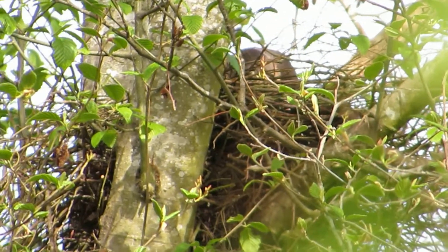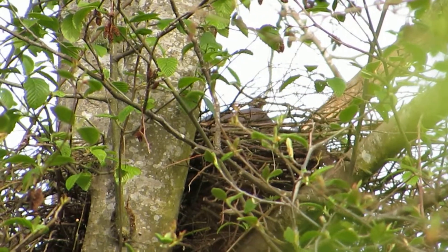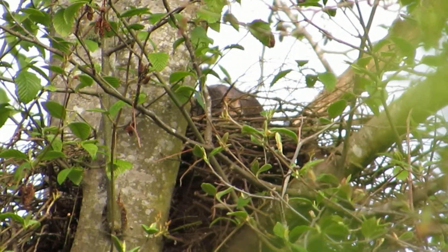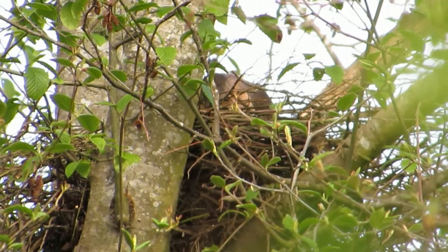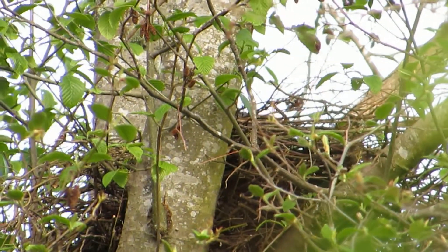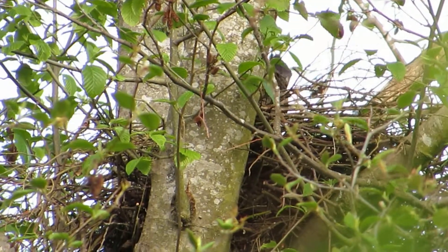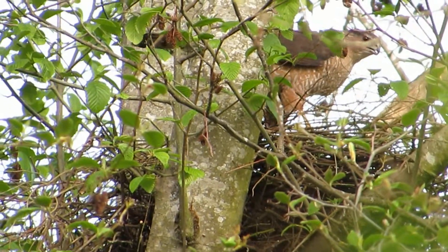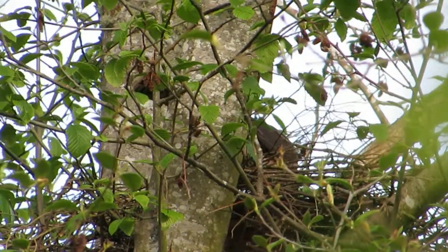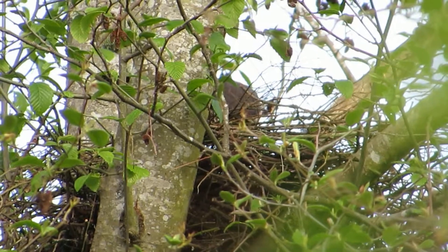There, she just landed. See what she's up to here. She's checking everything out, checking out her eggs a little bit I think. She's got a full crop — look at that, he fed her really good, didn't he? Yeah, she's checking out the nest now, making sure everything is just perfect, every stick in place.